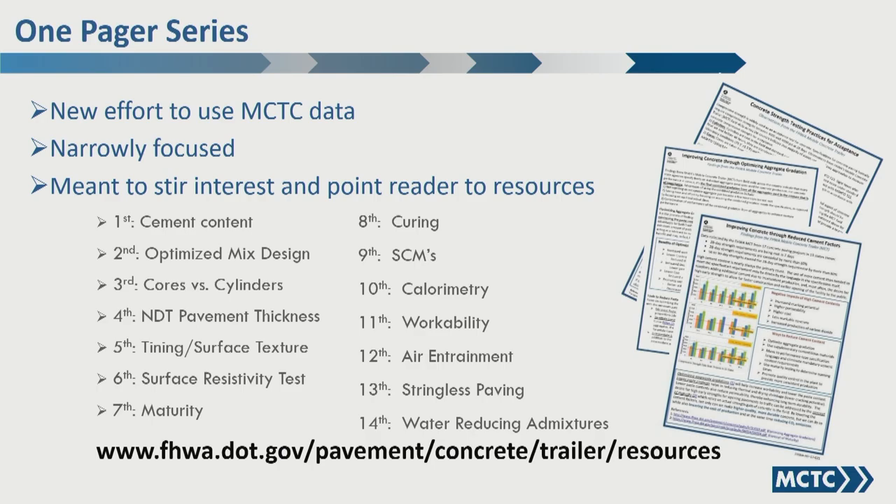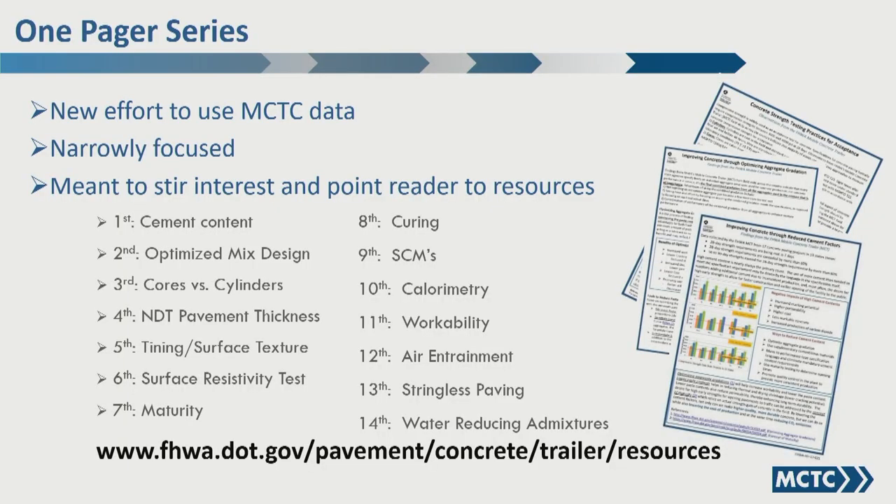These are our one-pagers — we call them that. We started a few years back and have 14 now, producing maybe two to four per year. We have a really unique opportunity because our work is all over the country with different materials and different construction practices, which gives us a chance to see how other people do things and identify patterns of problems. Our one-pagers get that information out with references to further resources. The web address is at the bottom, and they're all listed on the FHWA website.